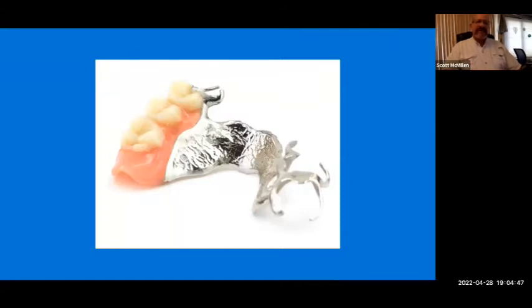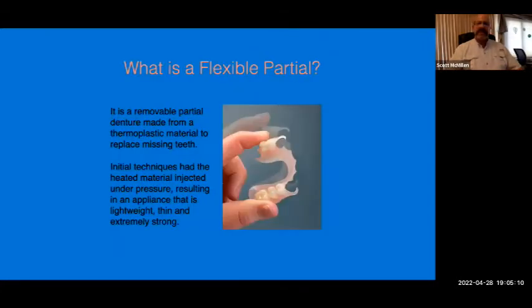Metal cast partials have been the default selection dating back decades. Cast metal increased in popularity specifically in the 1930s when the price of gold had doubled. They are functional solutions that provided patients and dentists with an appliance that replaced missing teeth, working function, and to some extent aesthetics. But over time, patients and doctors were looking to go metal-free because some patients didn't respond well to metal and didn't like the unsightly clasps in the anterior zone.